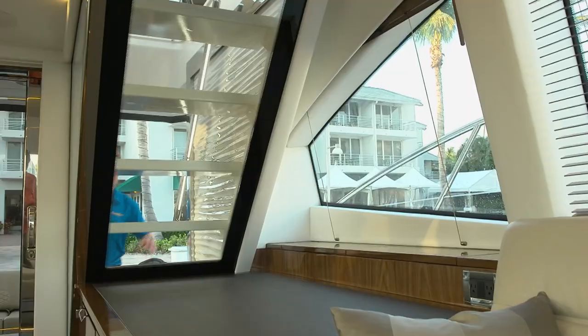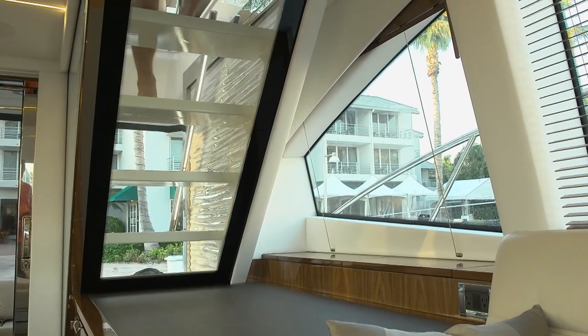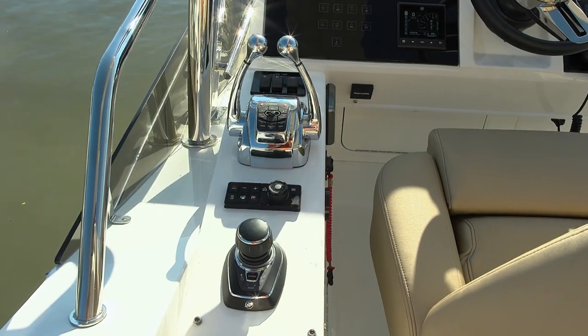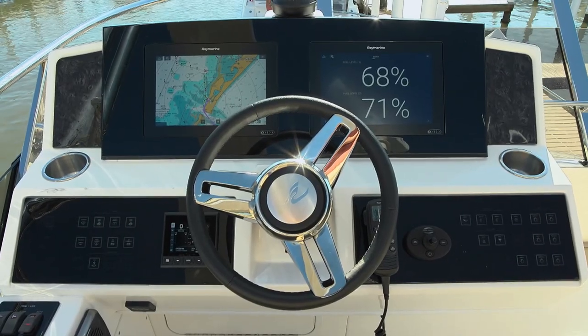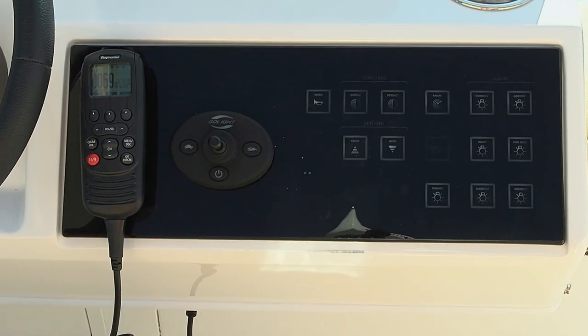Heading to the flybridge, the enclosed staircase provides a very secure feeling that I'm sure will be appreciated in a seaway. The upper helm is positioned forward, directly overlooking the bow with controls to port. The helm is dominated by two large Raymarine touchscreens. Sea Ray has gone the extra mile on digital switching — they developed their own waterproof panel to control the lights, the sunshade, and the skylight.